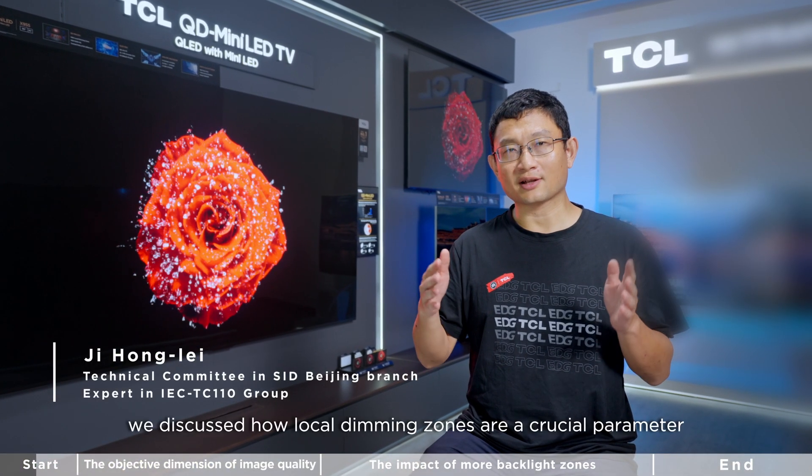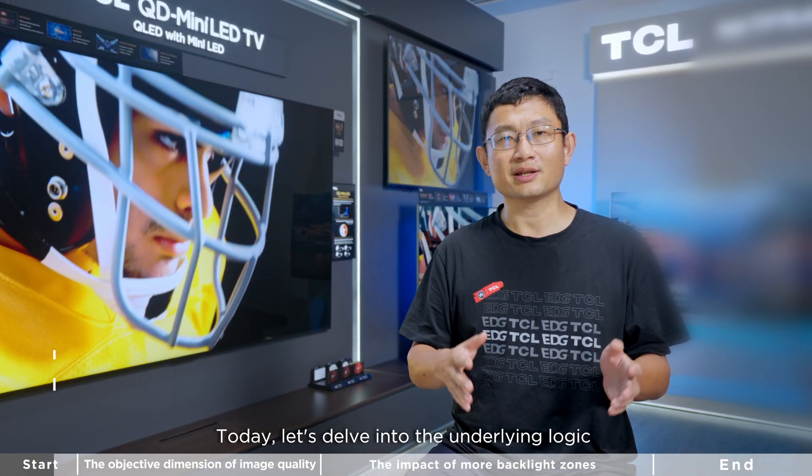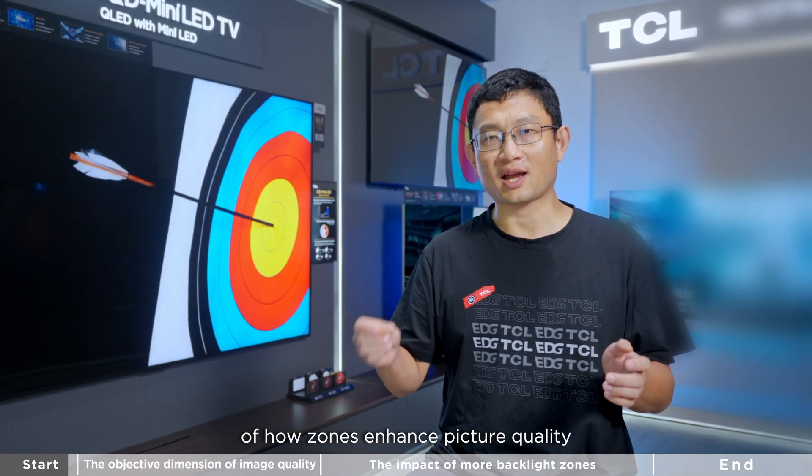Previously, we discussed how backlight zones are a crucial parameter to determine picture quality. Today, let's dive into the underlying logic of how zones enhance picture quality.